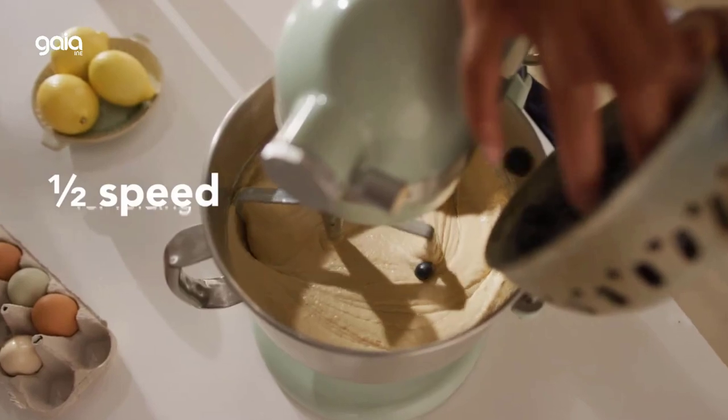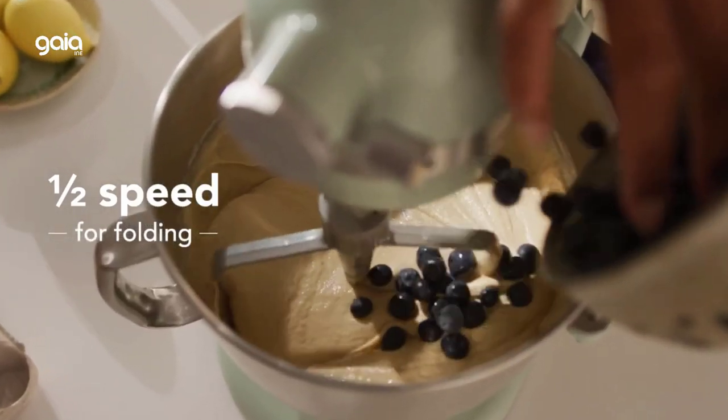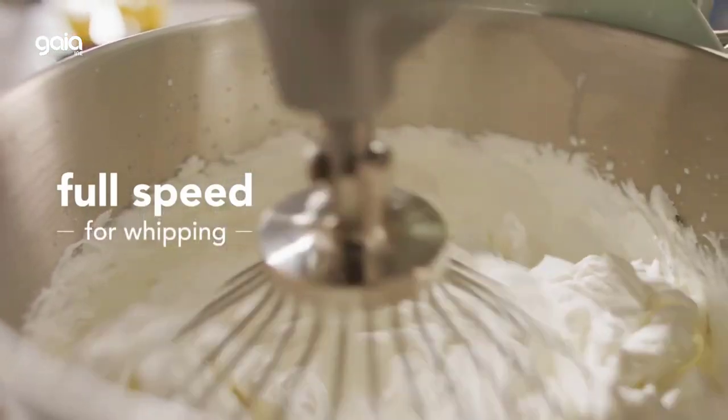Enough to efficiently mix dough for up to 14 dozen cookies in a single batch.